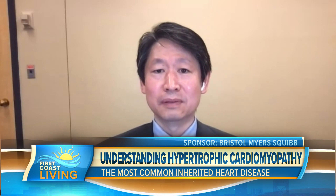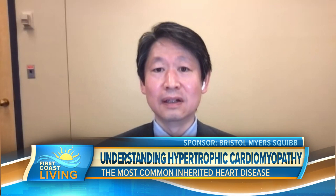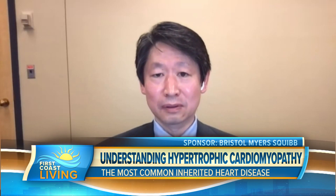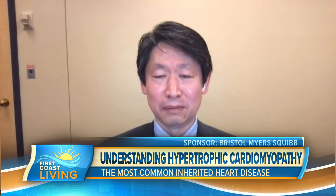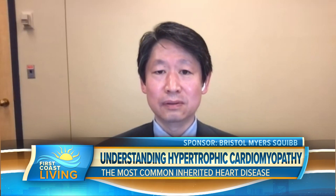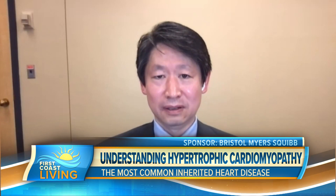That causes symptoms such as shortness of breath, chest pain, heart racing, palpitations, fainting spells, and even syncope — completely passing out. Some people suffer sudden cardiac death from it. So it is really important to recognize the condition early and know the family history.